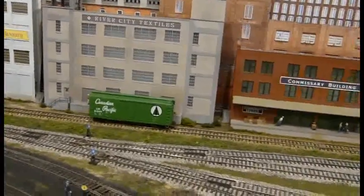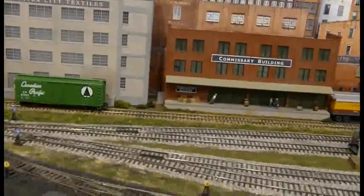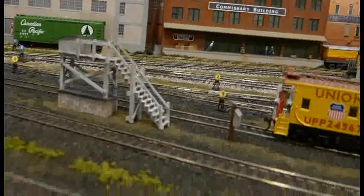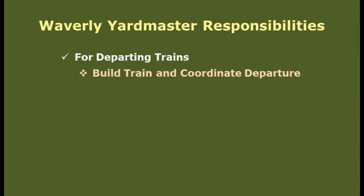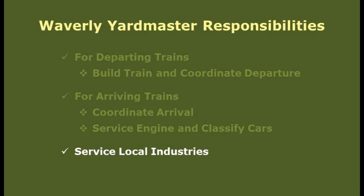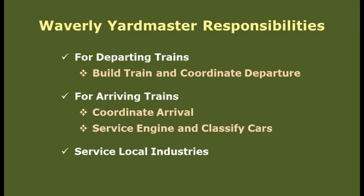As you can see, there's plenty of things to keep a Yardmaster busy. Before we get into operating the yard, let's take a quick look at the Yardmaster's general responsibilities. For outbound trains, the Yardmaster is responsible for building the train and then coordinating the train's departure from the yard. For inbound trains, the Yardmaster must coordinate the arrival of the train and then servicing of motive power and classification of arriving cars. The Yardmaster is also responsible for servicing the industries adjacent to Waverly Yard. That's a simple list of responsibilities, but let's see the Yardmaster in action just as we would for an actual operating session.